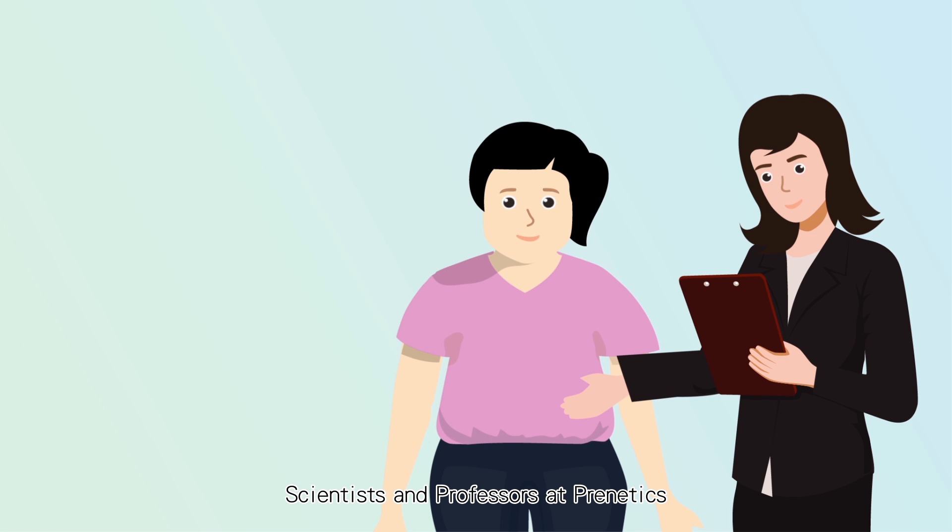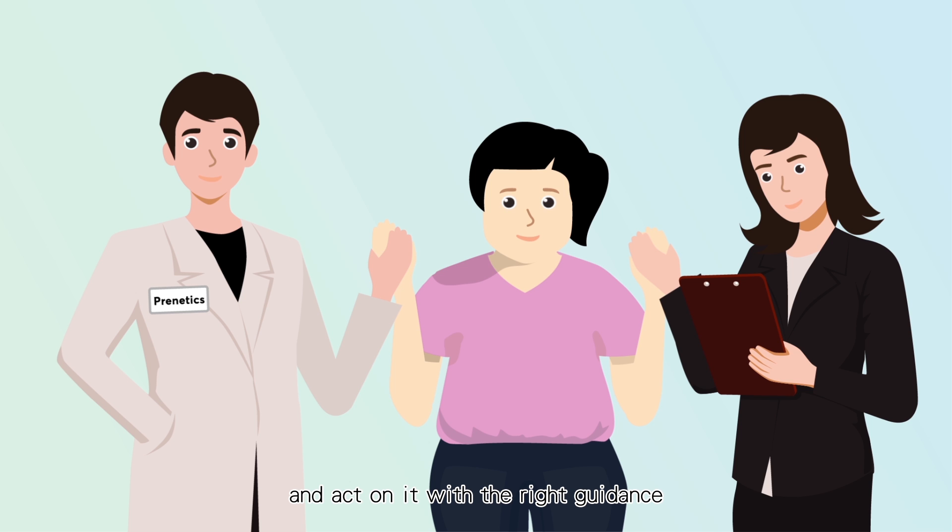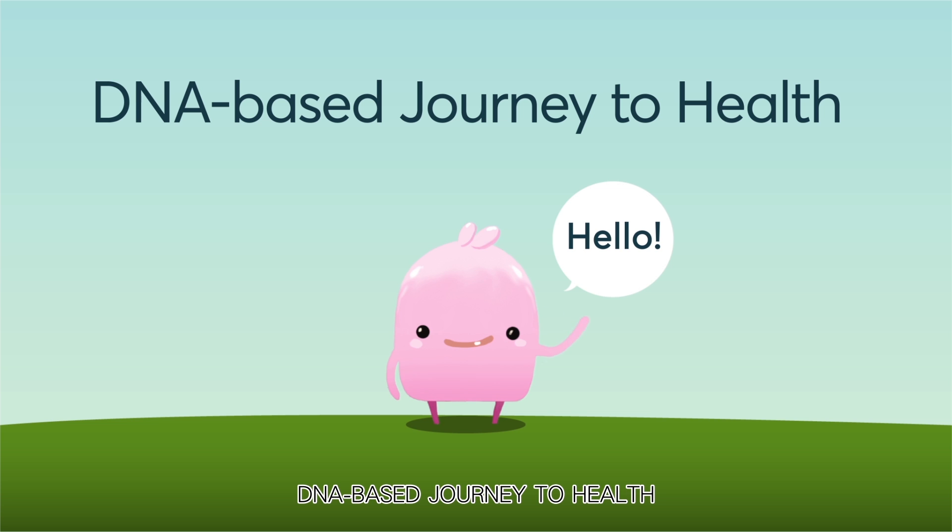Scientists and professors at PreMedics are dedicated to help you access this important information and act on it with the right guidance on your DNA-based journey to health.